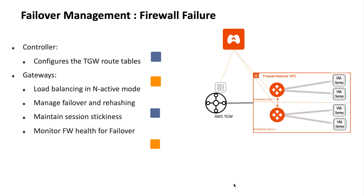Aviatrix Gateways will also manage failover and rehashing of traffic at a failover event, or when a new firewall is inserted into the system. Aviatrix Gateways also manage the health of the firewall and perform failover when necessary.